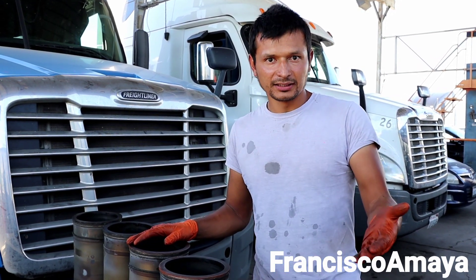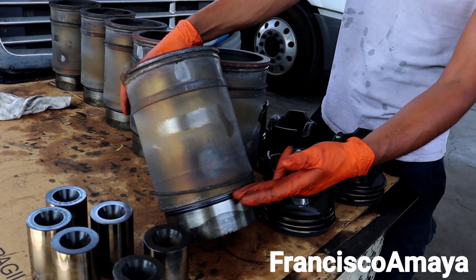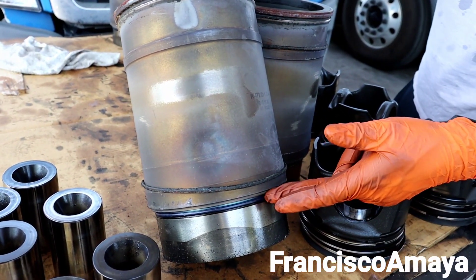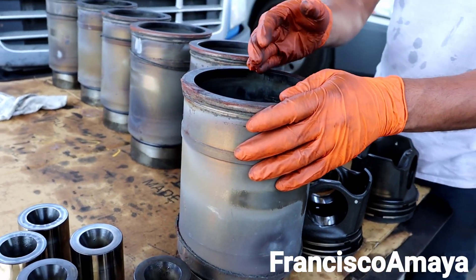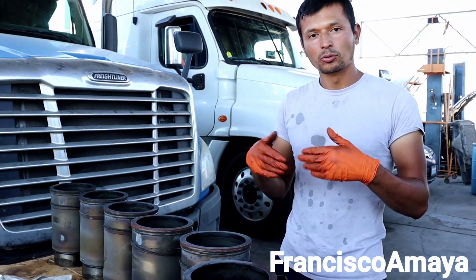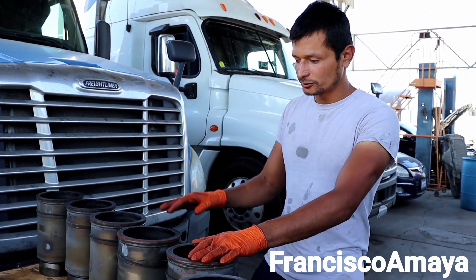Keep in mind that DD15 engines have the problem of the cylinder liner coolant leak. As I showed in some of my videos, this part of the cylinder liner breaks and starts leaking water into the engine oil. That's another type of problem. But in this case, the cylinder liner has no problems in the coolant leak area — it is just oil consumption, higher oil consumption.